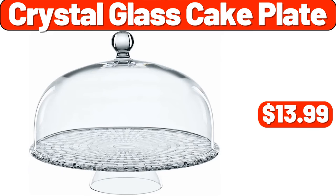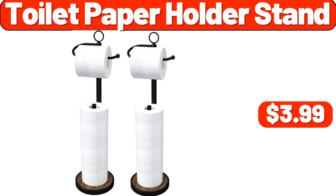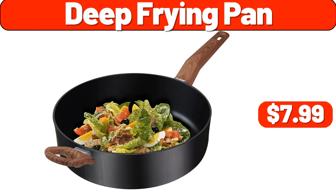Crystal Glass Cake Plate, $13.99. Toilet Paper Holder Stand, $3.99. Deep Frying Pan, $7.99.